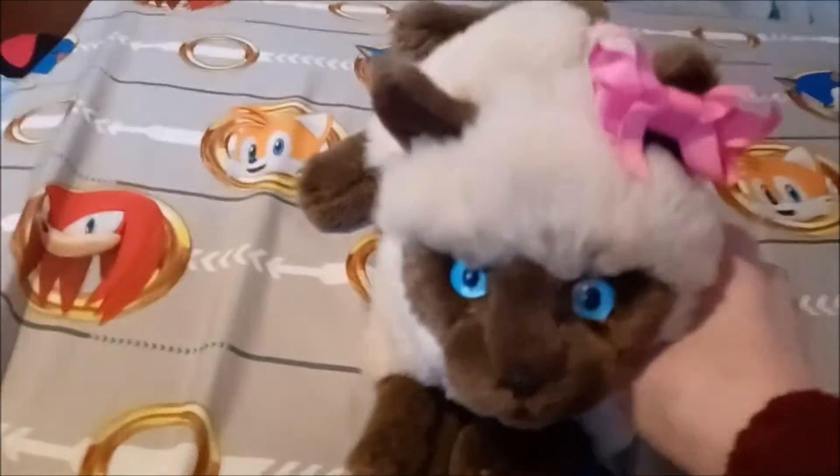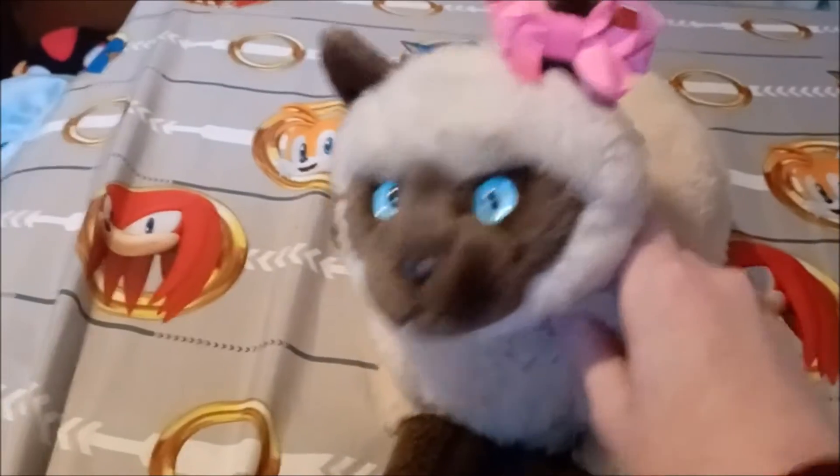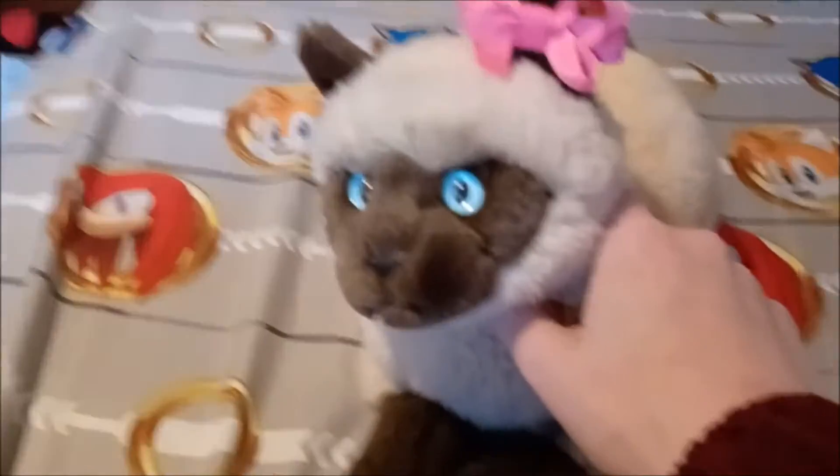Hey guys, Duskins here, and I'm here with Annie, and today I went to a thrift store.